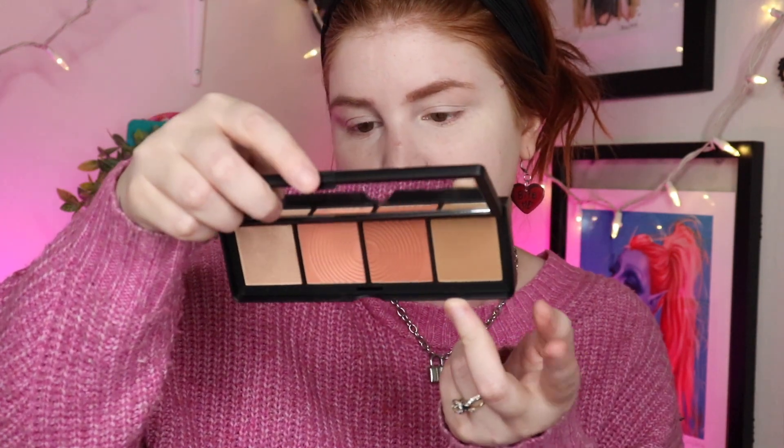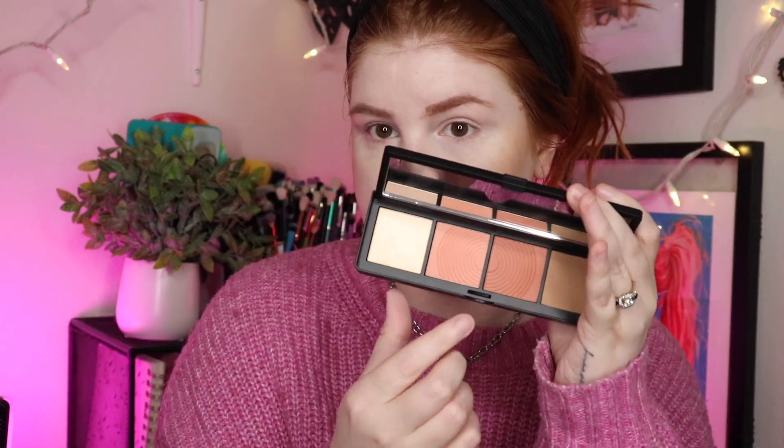Moving on to the Smashbox palette — I'm going to start with the contour shade called Beach Day. This looks a little too warm so it might just end up being bronzer on me, but I typically really like Smashbox's powder products. I'm liking this shade. For the blushes, you're supposed to use the deeper one to blend along the temple for extra contour, and the lighter one more towards the apple of the cheek. I'm starting with the darker shade and working it back.